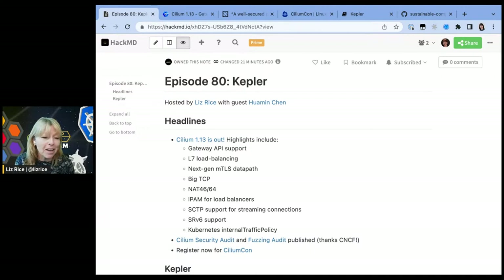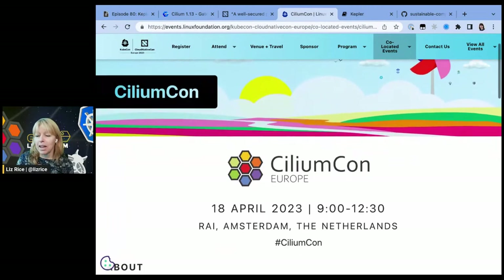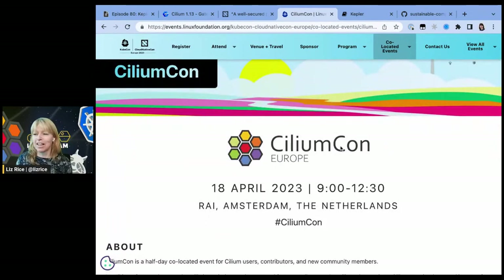The last headline I want to talk about is the upcoming CiliumCon. It's a co-located event with KubeCon in Amsterdam, taking place the day before the main KubeCon events — I believe CiliumCon is going to be on the Tuesday morning. It's only half a day. We have had an amazing set of submissions. The program committee are in the process of reviewing those now. There are some really high quality talks, particularly from end users about their use of Cilium. Sign up for CiliumCon — April 18th in Amsterdam.